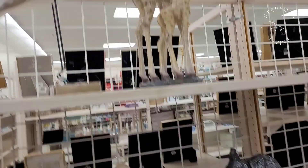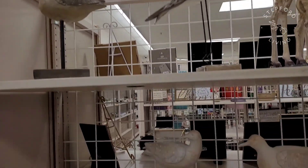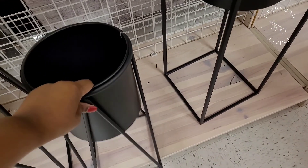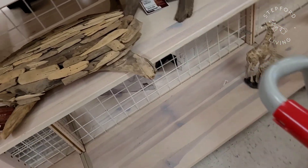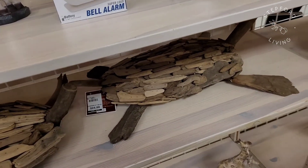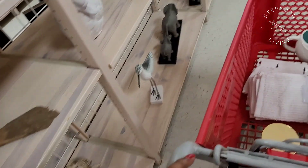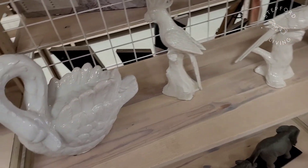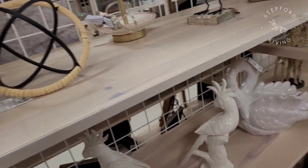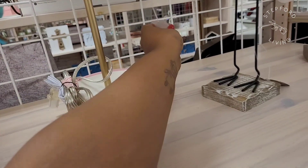My boyfriend is so into beach stuff and if you watched my last video you know I'm not into beach decor, but these birds were something I would be able to tolerate in my house. They also have a little planter — $14.99 — with different sizes. Then there was this thing that's supposed to be a turtle but the head just doesn't make sense to me. They had all these little glass birds and wood birds. Coastal decor really isn't my thing.